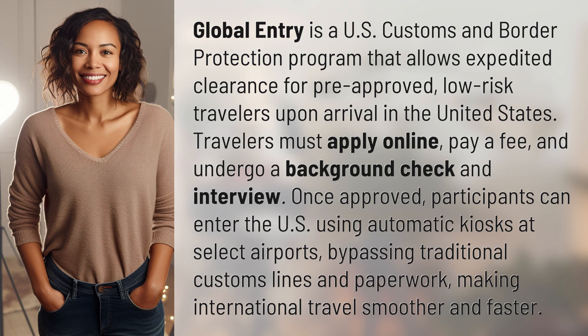Travelers must apply online, pay a fee, and undergo a background check and interview.